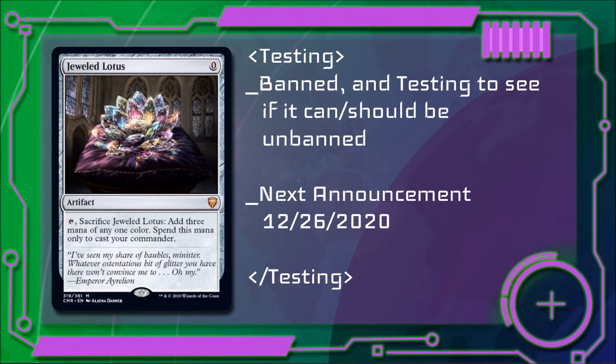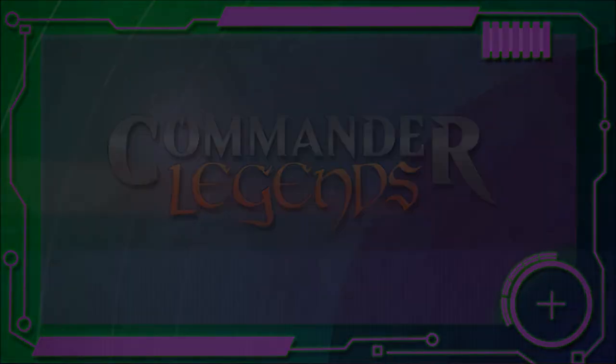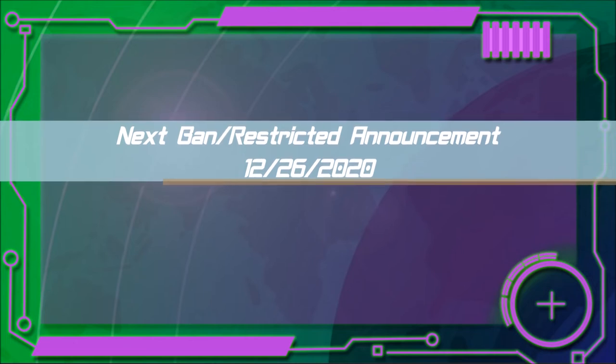This banning announcement was not scheduled and was a direct reaction to the new Commander Legends set that will be coming out. The next scheduled banning announcement was going to be on December 26th, so we're just going to have to stay tuned and see what the Oathbreaker Rules Committee decides.